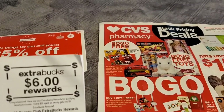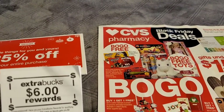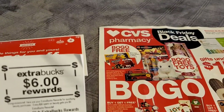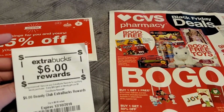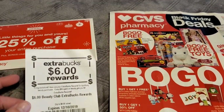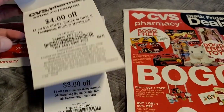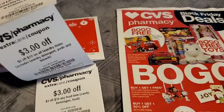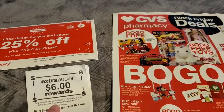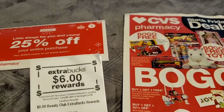I already earned the ECBs that were being given back for the qualifying purchases. This is just an additional $6 to add. I printed these off at the red box — I just scanned my CVS card at the red box, and I also had a ton of other CRTs that printed off as well. So make sure you guys scan your card and earn your beauty bucks. They add up very quickly, and I got $6 this week.